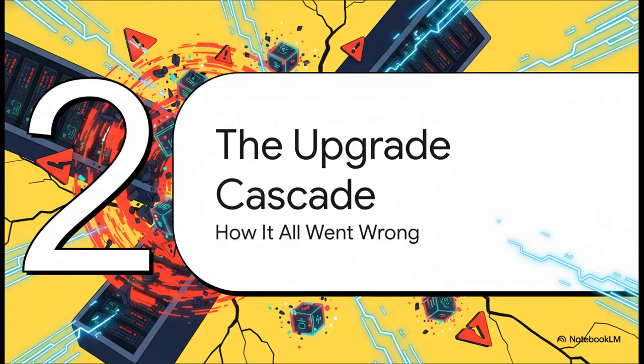That long history of success created a really dangerous sense of complacency. Fueled by that misplaced confidence, the upgrade to Proxmox 9.1 started. And what began as just another standard procedure quickly unraveled into a chaotic chain reaction that brought everything down.